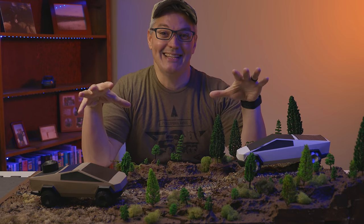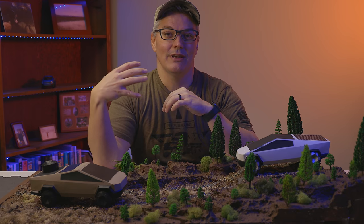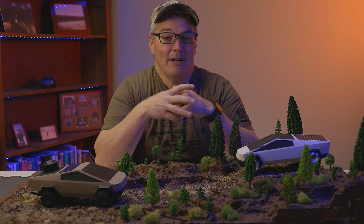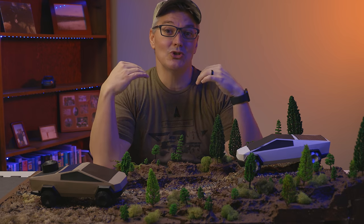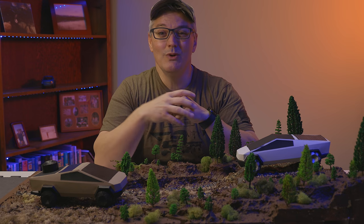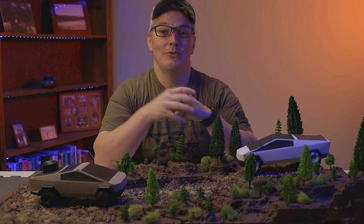I spent days making these models just so I could show you, because if you're not somebody with a lot of experience owning trucks, if you're not somebody with experience taking trucks off-road, then a lot of the changes that I'd like to see made might not seem that important to you. But give me a chance to show you why these things are important, and I think you'll agree with at least some, if not all, the design changes I'd like to see made to the Cybertruck before it reaches production.